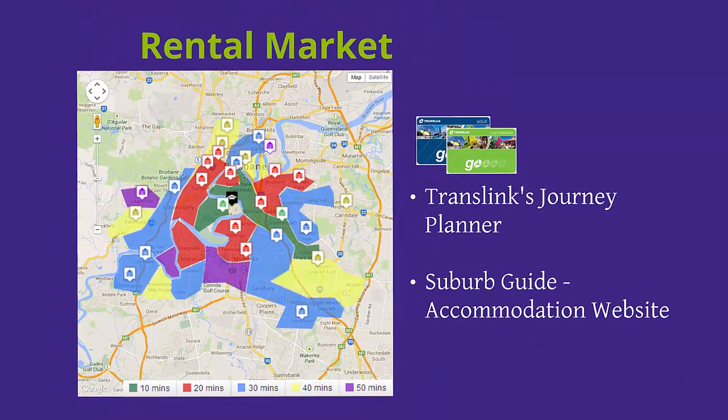Firstly, if you have not purchased a public transport card known as a go card, please do so. The green card on the slide is for concession card holders and the blue is for adults. You can purchase one from most news agencies and the news agency at St Lucia campus upon your arrival. You can also purchase one through the TransLink website. TransLink is a public transport system that provides timetables and maps for buses, trains and ferries.